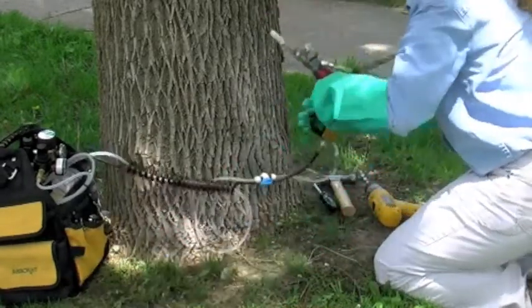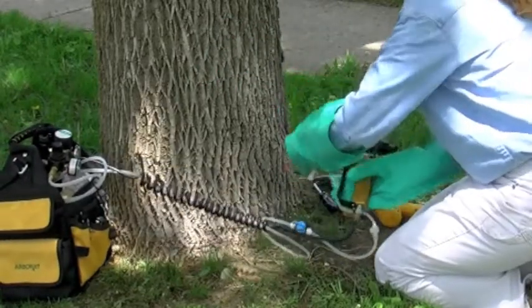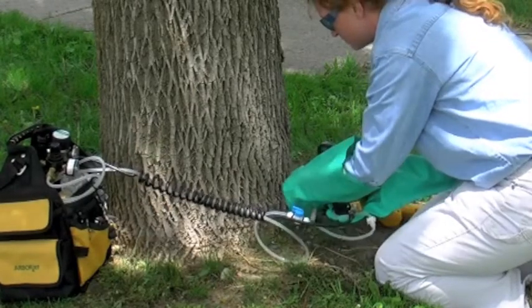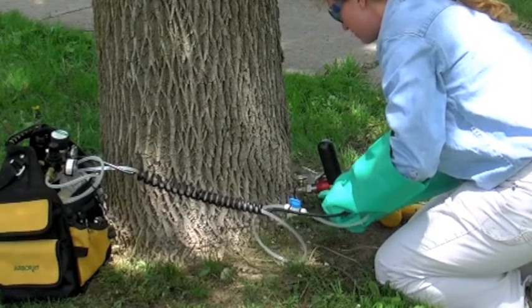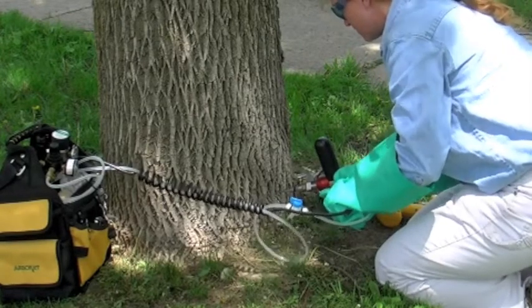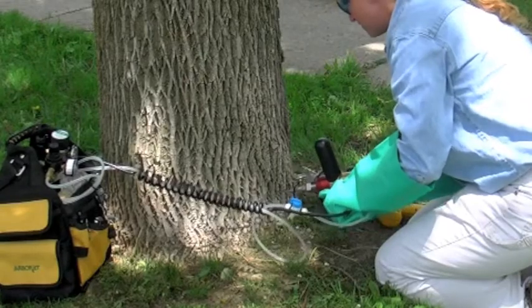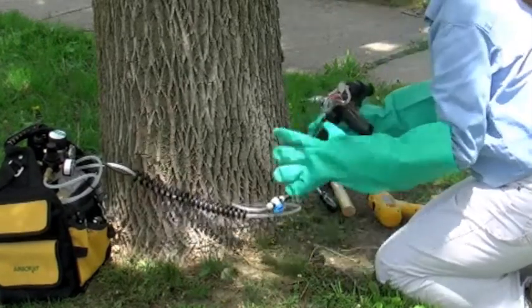Now she's going to inject into the tree with our Viper system. It measures out three mils at a time when we're administering the product. She's going to insert it in, and then the injection would be complete with one injection point.